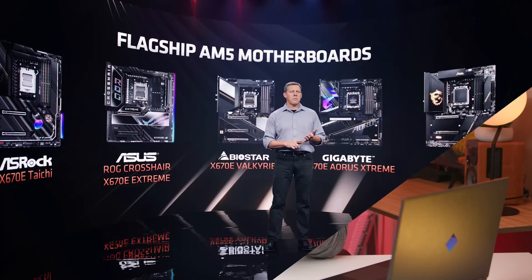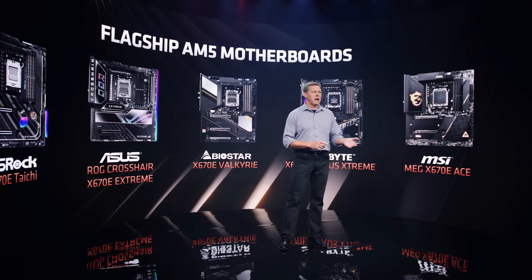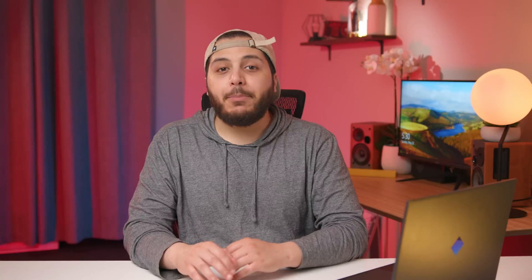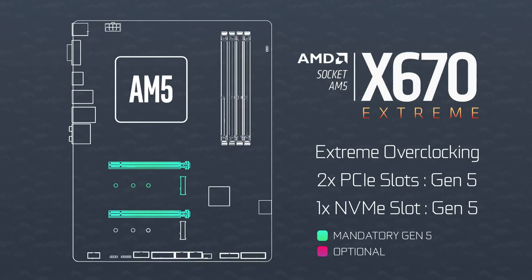AMD revealed three new chipsets: X670E (Extreme), X670, and B650. Starting with the highest end X670 Extreme — you get PCIe Gen 5 everywhere, or at least that's what AMD tells you. It's more that it will have two PCIe slots and one NVMe slot at PCIe Gen 5 speeds, but the rest is Gen 4. It also has the most premium chipset features, so extreme overclockers are going to want this model.